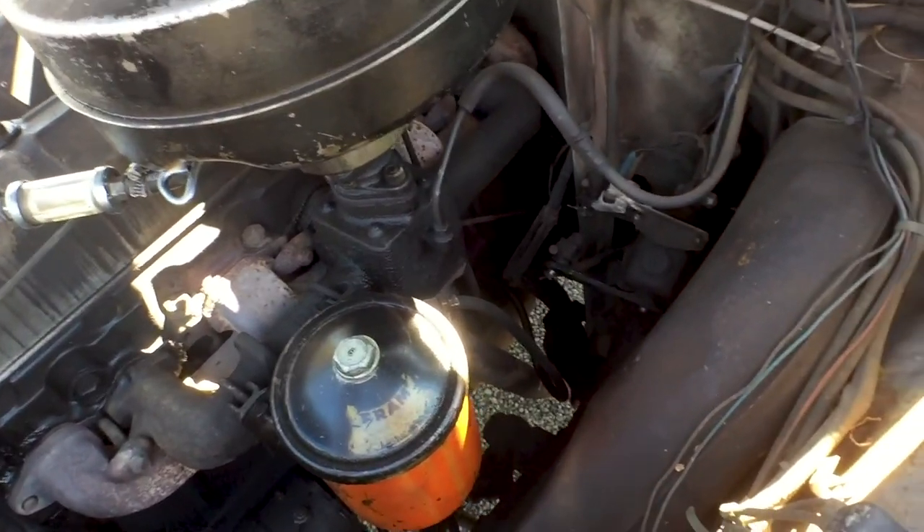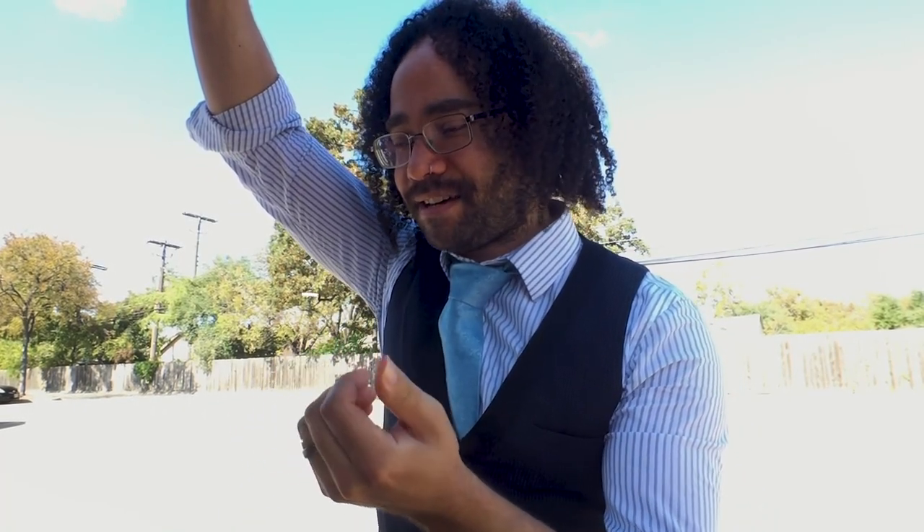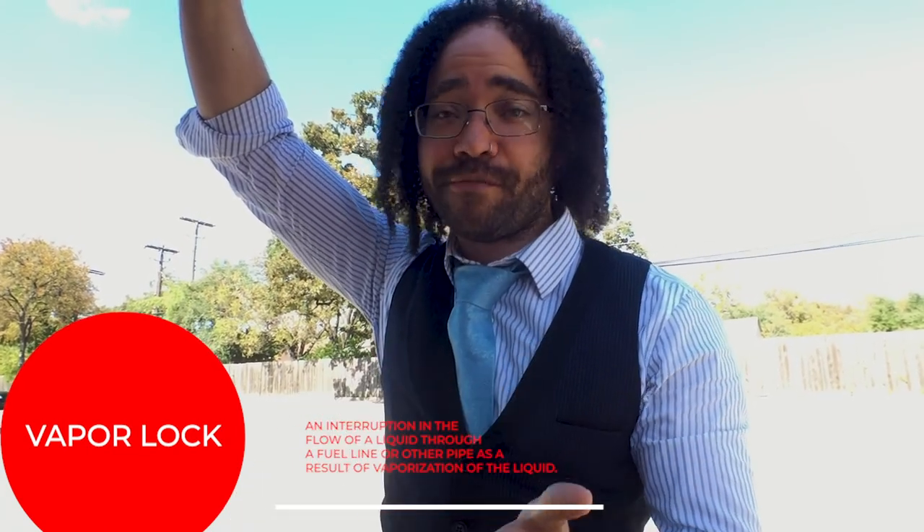One major drawback of the older cars like this is vapor lock, which is just the gas gets to a point where it can't be sparked, and the engine just locks up and you have to wait for it to cool back down. Vapor lock will leave you sitting on the side of the road in the desert in Texas for hours as you wait for the engine to cool back down before you can start up and go. So that's a couple of drawbacks to it.